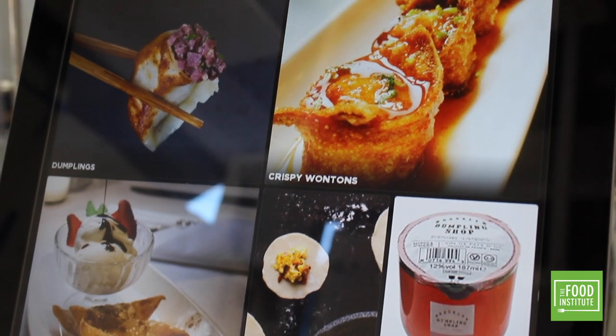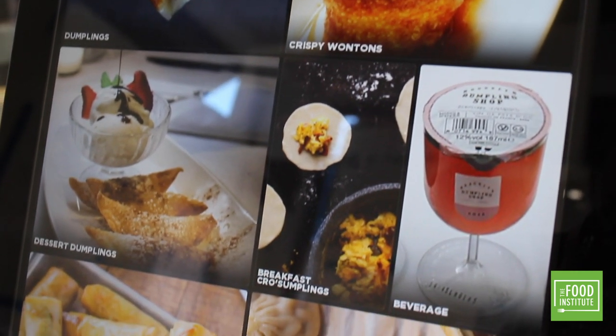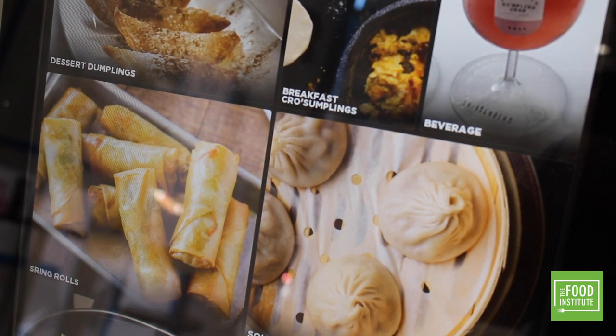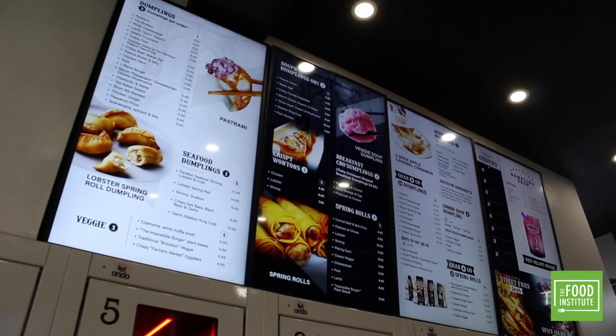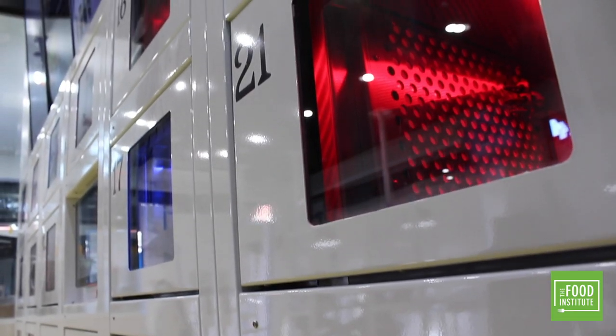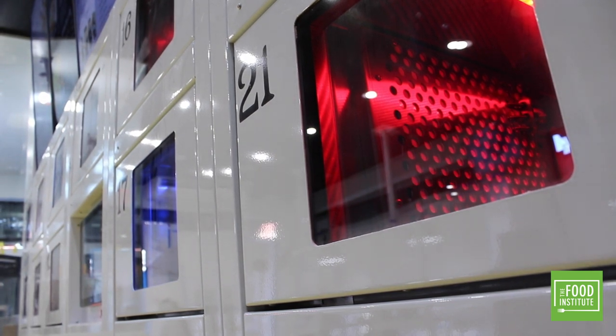Some experts believe that businesses with the same creativity as the Brooklyn Dumpling Shop could help restaurants not only survive, but thrive. Taking something nostalgic and making it right for today is a winning formula — and I think that's really engaging to consumers. Something like the Brooklyn Dumpling Shop offers a personalized, customized experience: you choose what you want, it comes out in a little window just for you, you're operating it via your phone. It feels really exciting, engaging — kind of sexy. These are the kinds of experiences restaurants need to be thinking about how to deliver.